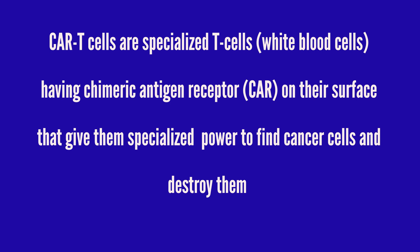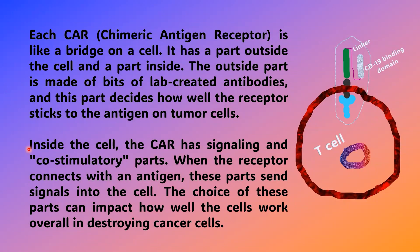In this treatment, living T cells from a patient are modified in the laboratory and injected back into the patient. The CAR component helps kill cancer cells or cells causing multiple sclerosis. This is the simplistic definition of CAR-T therapy.